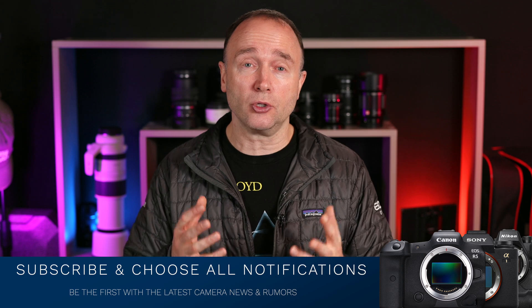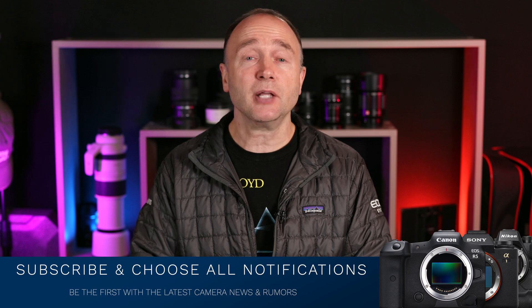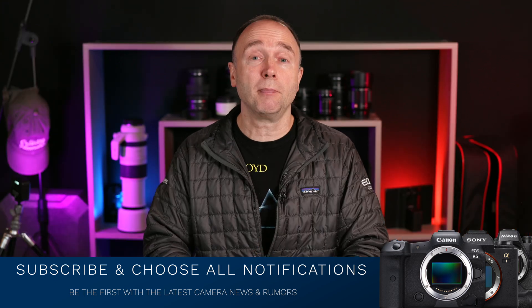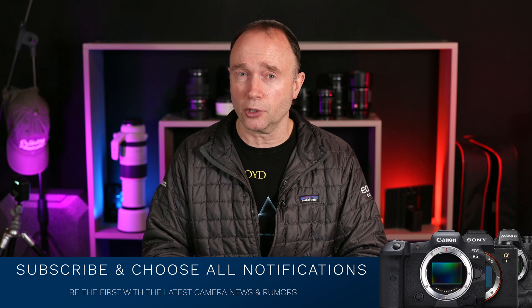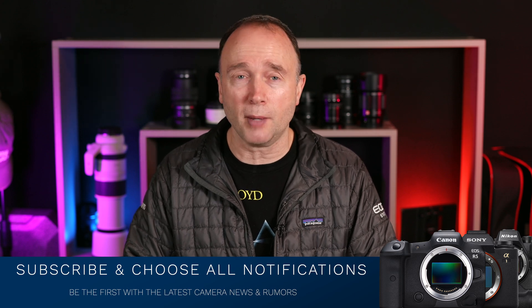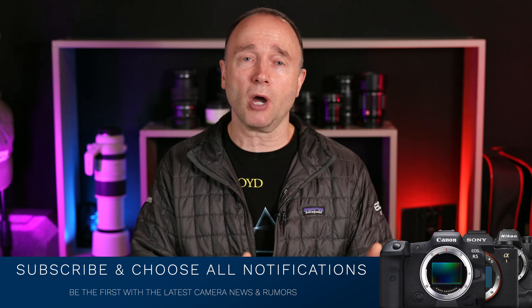With everything going up in price — cameras, lenses, cars, food — it's nice to see one technology that is not only getting better with age but also coming down in price. If you want to stay up to date on all the latest news and rumors regarding storage technologies, cameras, and lenses, go ahead and hit subscribe and choose all notifications so you'll get notified as soon as a new video is published.